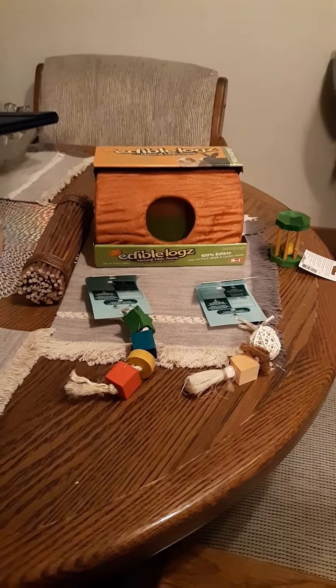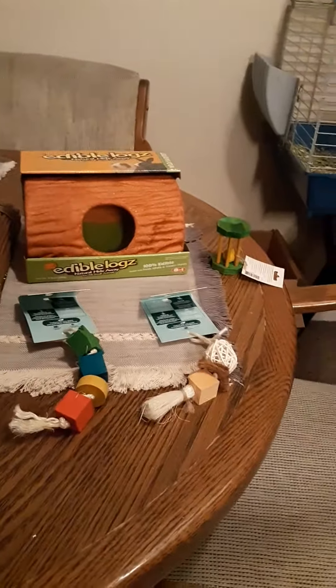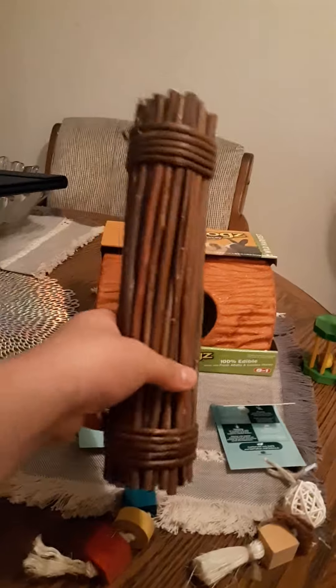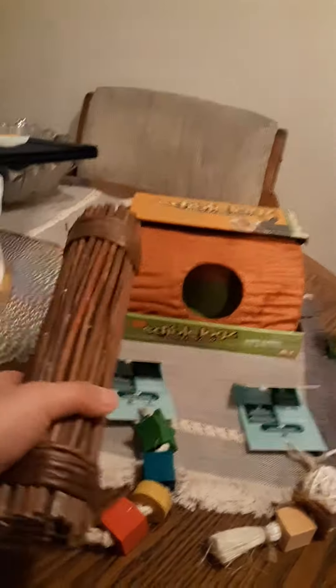Hey guys, it's Furry Critters and today I did a little bit of a shopping haul for the piggies. So this is all I got — let me show you the first thing. I got this little chew thing from PetSmart. It's very heavy duty; the girls and boys will like it. It's just a little twig.